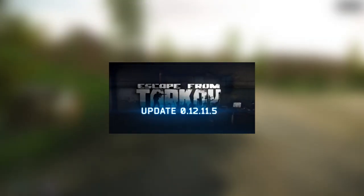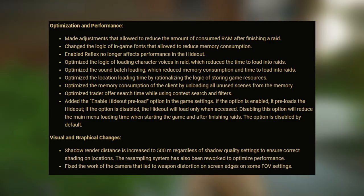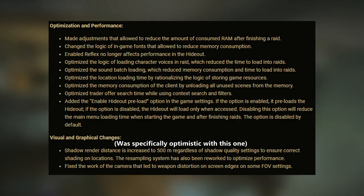With the release of patch 12.11.5 to Escape from Tarkov, I knew it was time to do some quick testing to see if there was any noticeable improvement to resource usage and performance in the game. Whether you're CPU or GPU bottlenecked, or neither, in Escape from Tarkov, it's always an important question to ask about optimization — hence why I'm making this video. Are the optimizations BSG made going to help our performance, or are they simply quality of life changes in the menu?